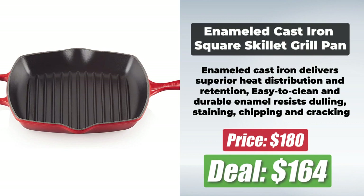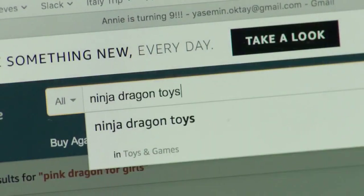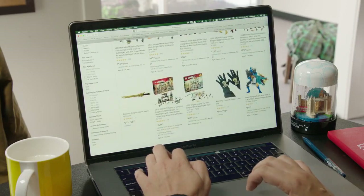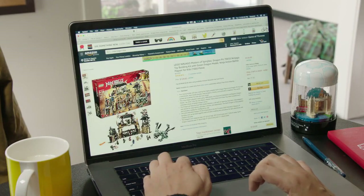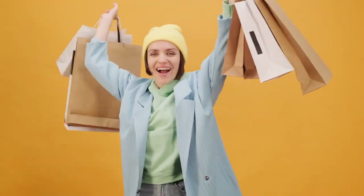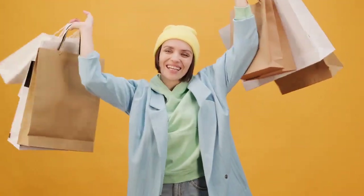Thank you for watching! We hope you found something worthwhile among these top 100 Amazon Prime Day deals. If you liked the video, do hit the like button, subscribe to us, and share the video. Also, do leave your comments or any tips you have in the comments section.